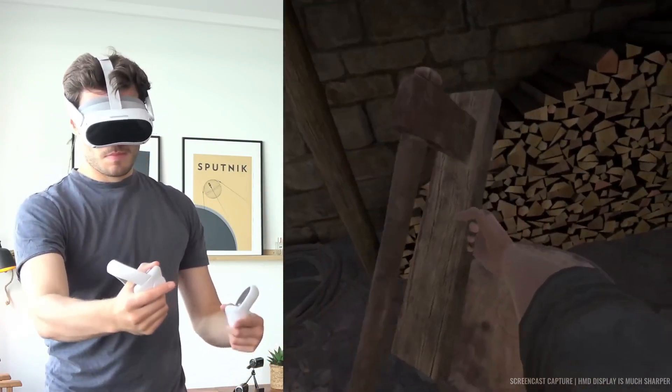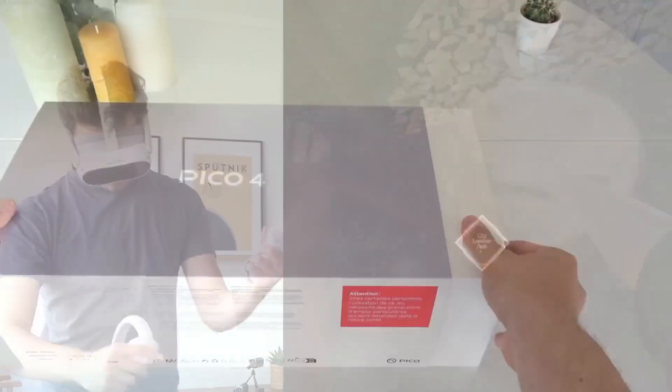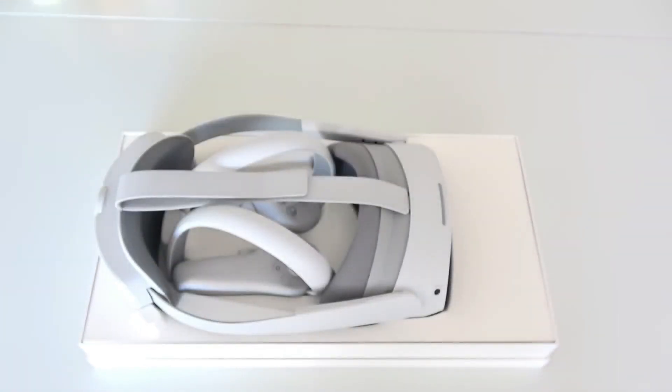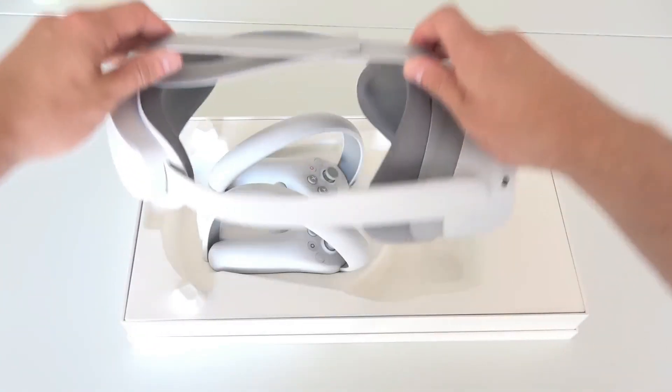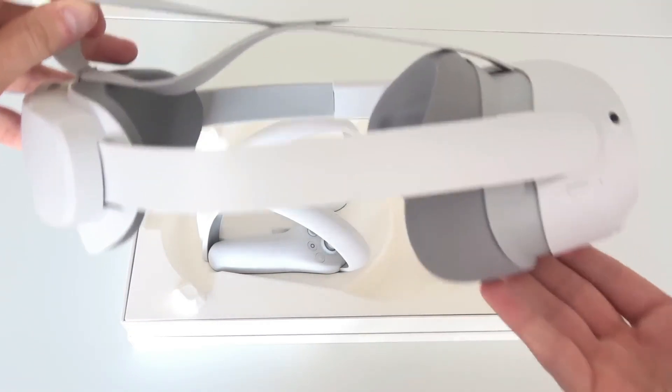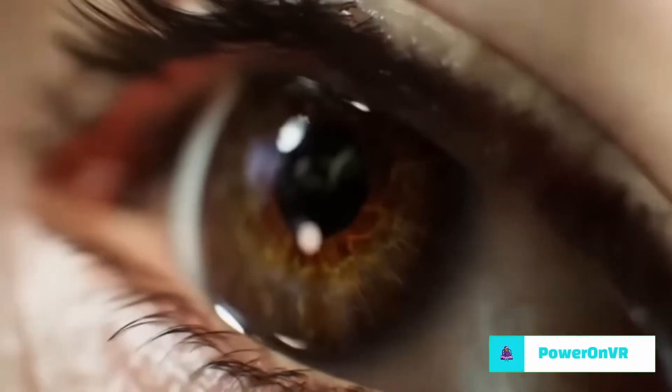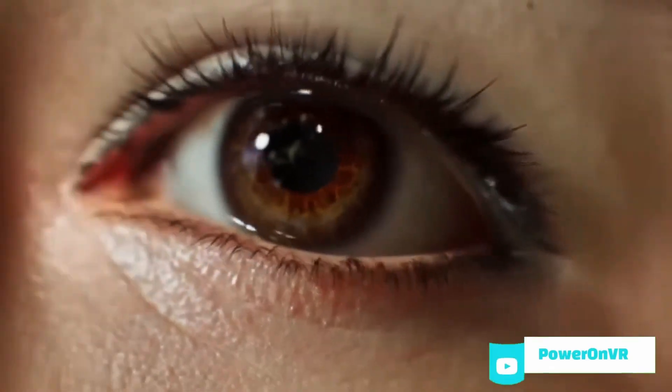Pico devices aren't well known in the West as opposed to Oculus Quest devices, but the brand is expanding into this market after many years of thriving across Asia. In early 2022, the company's Neo 3 Link headset launched in Europe, and there were rumblings that a budget-friendly Pico headset to rival Meta's Oculus Quest 2 was on the way.